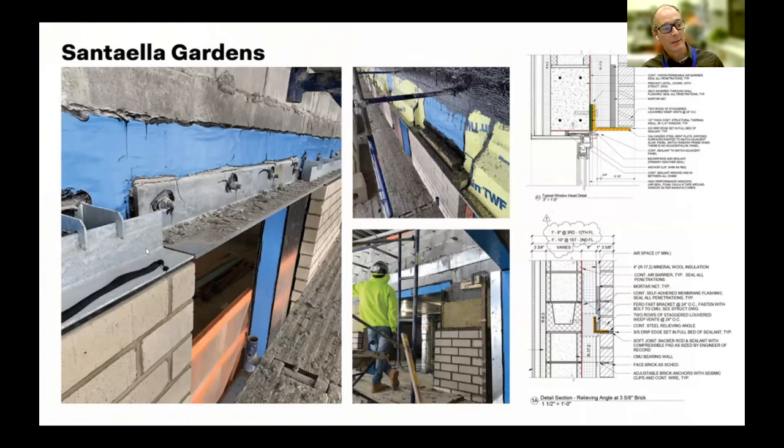A similar detail appears at the window head — an offset relieving angle with continuous insulation going behind it, a more standard window above the opening, and thermal shims. You can see how the through-wall flashing flashes over it. This was worth testing because it eliminated the closure plate that would otherwise be required, making construction easier. It was a real cost-saving measure, and we THERM-modeled it to make sure it didn't significantly draw down performance.